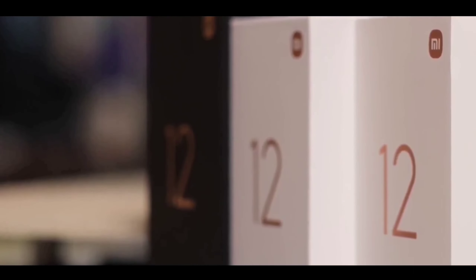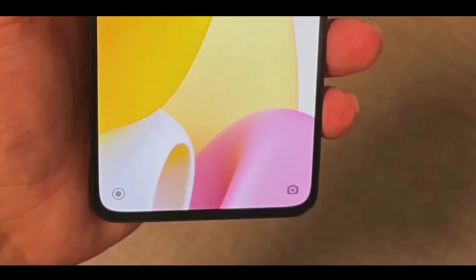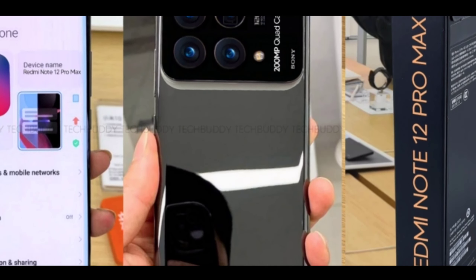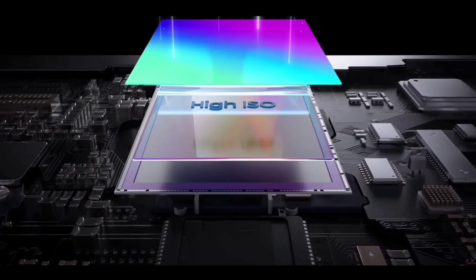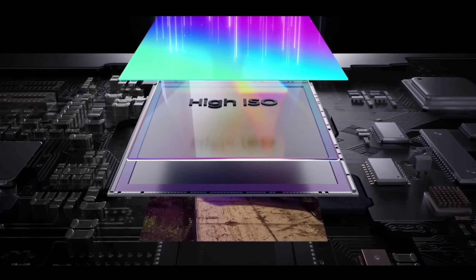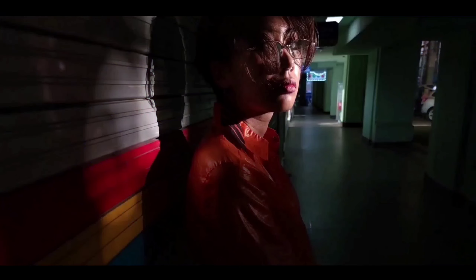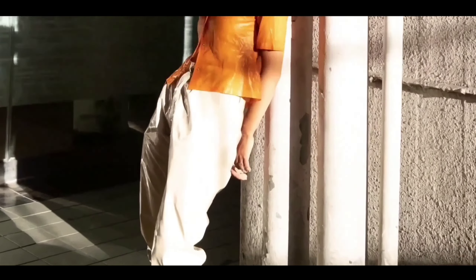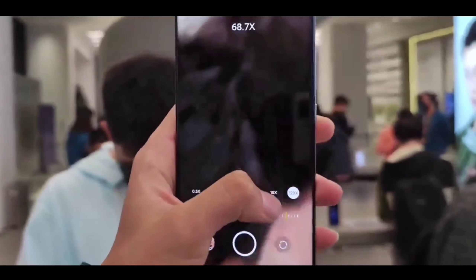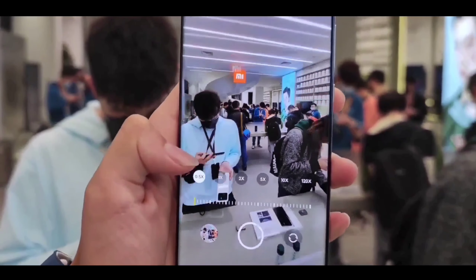Similar to the Xiaomi 12 series, the back features a new quad-camera setup with a flagship-looking design. You are getting a new 200-megapixel primary sensor supporting many new features with flagship-level performance. This phone can record 8K video as well as 4K at 60fps, with good daylight image quality, plus an ultra-wide-angle lens, telephoto lens, and periscopic lens.